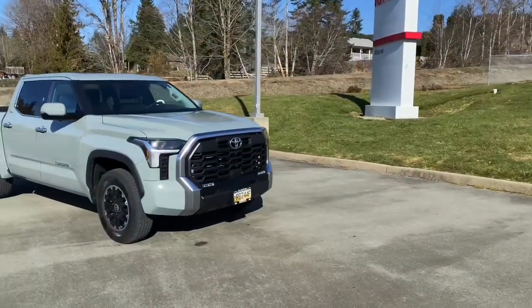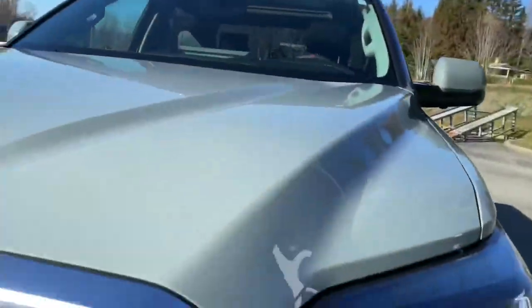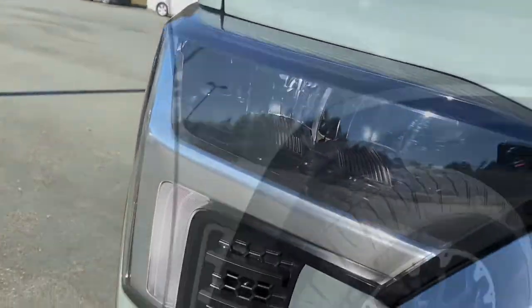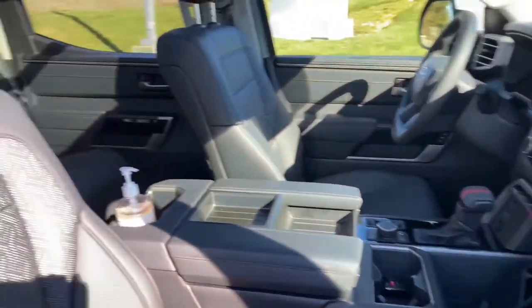The 2022 Tundra exudes a strong muscular stance with its bold styling, sharp body lines, and increased ground clearance. The Limited TRD Off-Road has a large mixed satin chrome and gray painted front grille, 5-beam LED headlamps, and 18-inch alloy TRD Off-Road wheels.